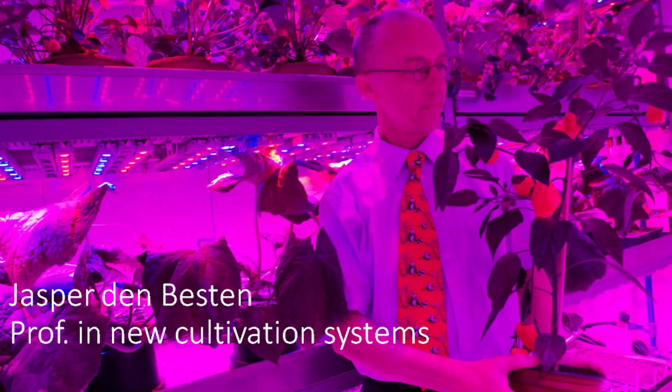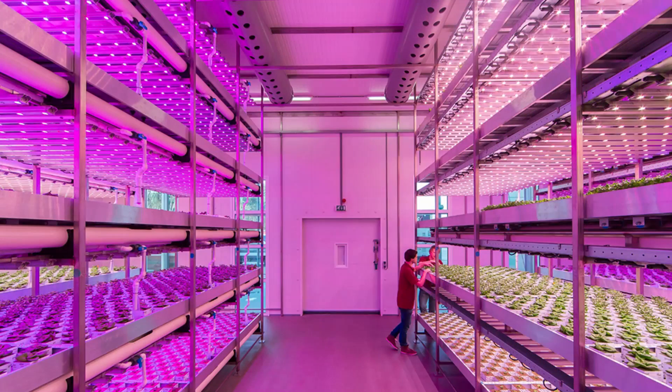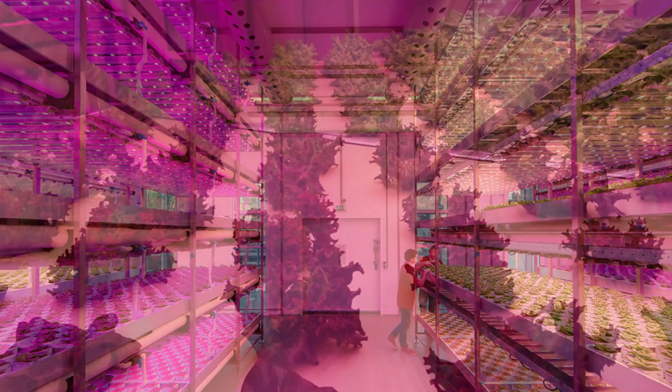My name is Jasper Den Besten and I am Professor in New Cultivation Systems at HAS University of Applied Sciences in the Netherlands. I lecture plant physiology in general and focus on light and other cultivation conditions, mainly in situations without daylight, like in vertical or city farms. With a team of students and lecturers, HAS University started research in LED-equipped climate cells in 2009. A lot of research was done to optimize the number of kilograms per square meter per day and per mole per light.